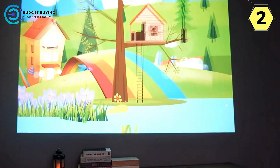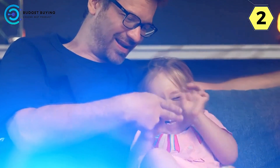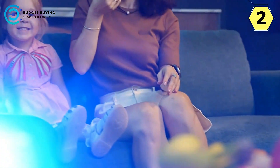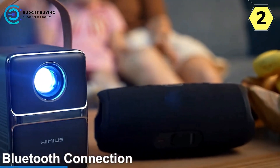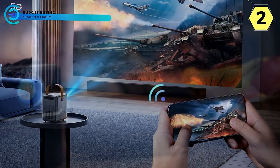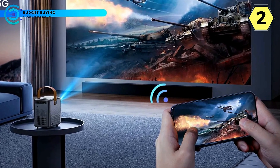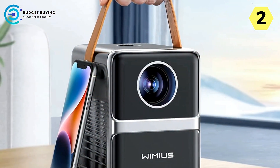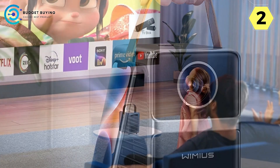Whether mounted on the ceiling or placed elsewhere, the P61 ensures a smarter and more precise focus. The P61 also takes connectivity to the next level with dual-band 2.4G plus 5G Wi-Fi capability. Combining the advantages of both bands, this projector excels in signal propagation, offering enhanced performance through walls or obstacles. Enjoy lag-free movie nights, smooth gaming sessions, and wireless screen mirroring with greater coverage. The dual-band Wi-Fi ensures a stable connection for a seamless viewing experience.